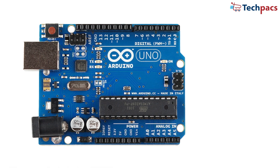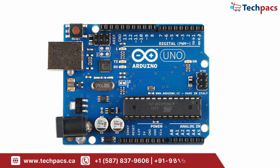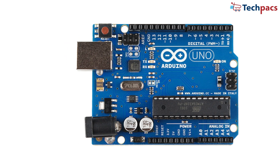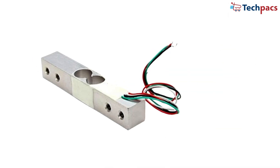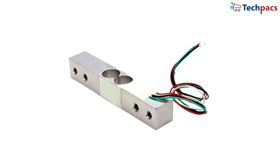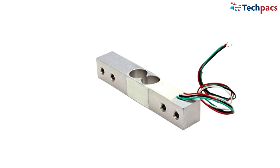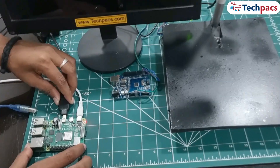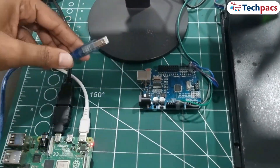Arduino Uno: the Arduino is responsible for managing the weight data. It's connected to a load cell, which measures the weight of loose items like fruits or vegetables. The Arduino reads this weight data and sends it to the Raspberry Pi via serial communication. Load cell: this component is crucial for measuring the exact weight of loose items placed on the cart. It provides accurate readings that are factored into the billing, ensuring precision in quantity and total cost. These components work seamlessly together, allowing the smart cart to detect items, measure their weight, and calculate the bill in real time.